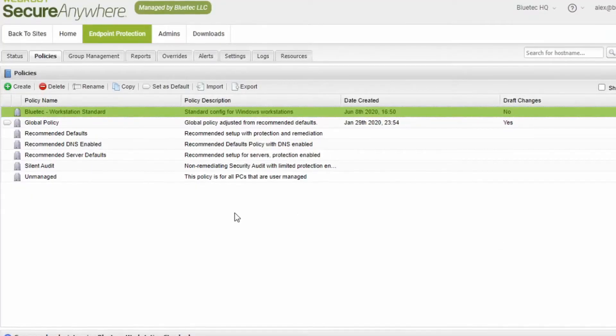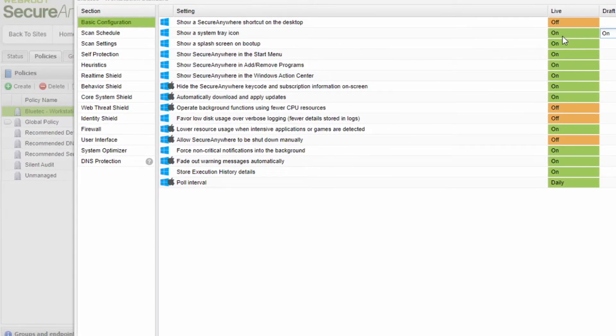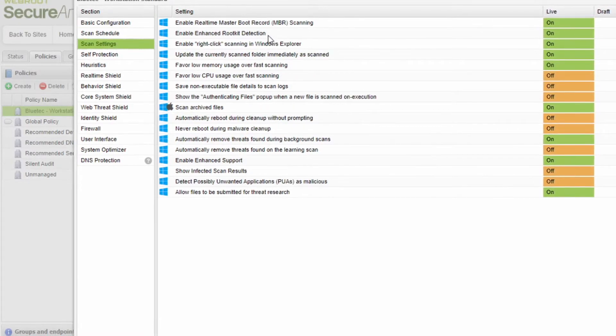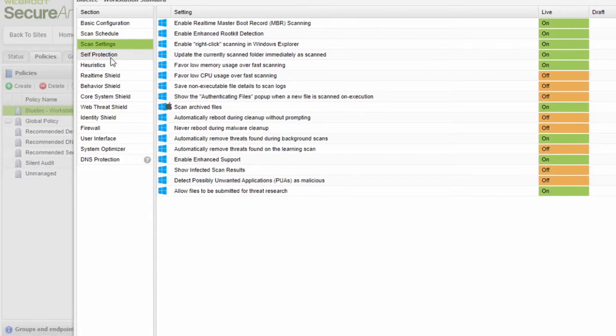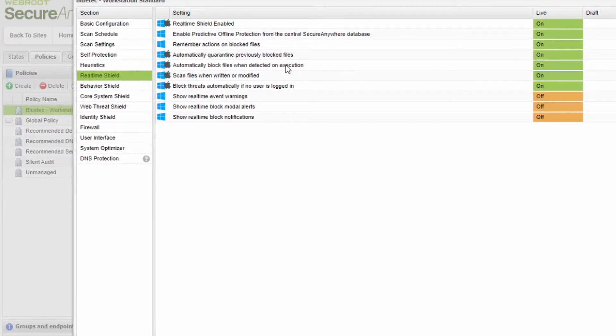Number one: endpoint security — specifically the security of the devices your employees are operating on. This is usually a laptop, desktop, server, phones, tablets, whatever. Some of the important components to consider when securing those endpoints are adequate usage policies. You need to make sure you understand everything your employees are doing on those devices, and that each device has strong antivirus or anti-malware solutions installed to prevent common malicious applications from running.